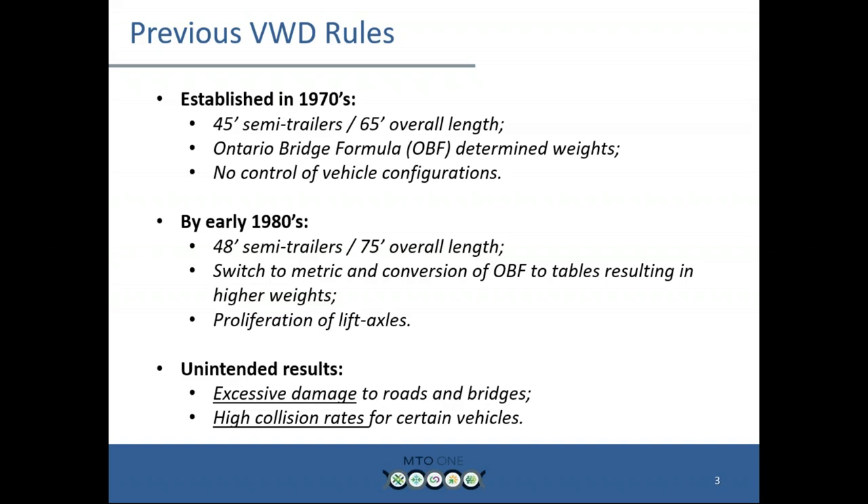Back in the 1970s, we basically determined the Ontario Bridge Formula. We looked at all the bridges across Ontario and determined the maximum allowable weights, which gave us our maximum weight in the Highway Traffic Act — that has not changed since then. It's roughly 140,000 pounds, or 63,500 kg. Back then, there was no real control of vehicle configurations. We had overall length limits and axle weight limits, but as we rolled through the 70s and 80s, we had the introduction of lift axles and rigid lift axles, and more axles meant more weight.